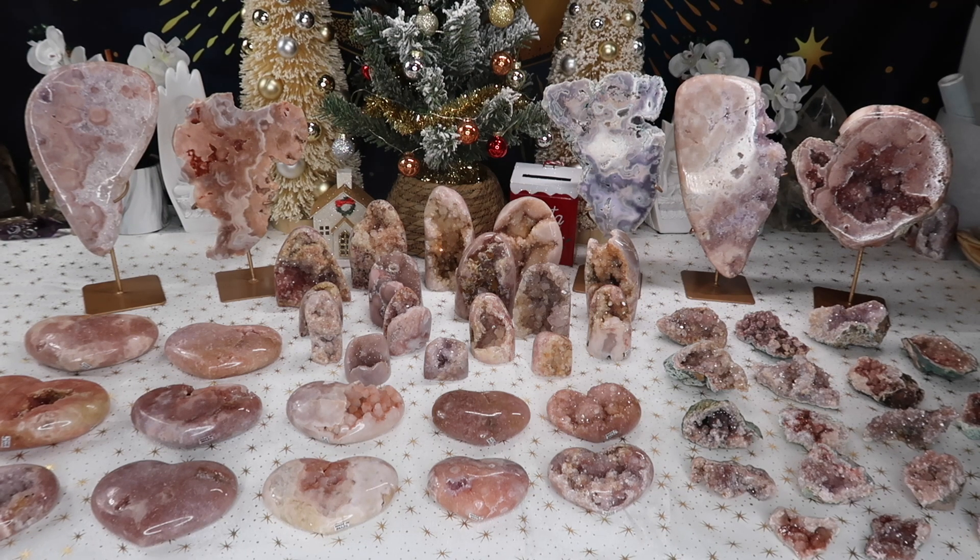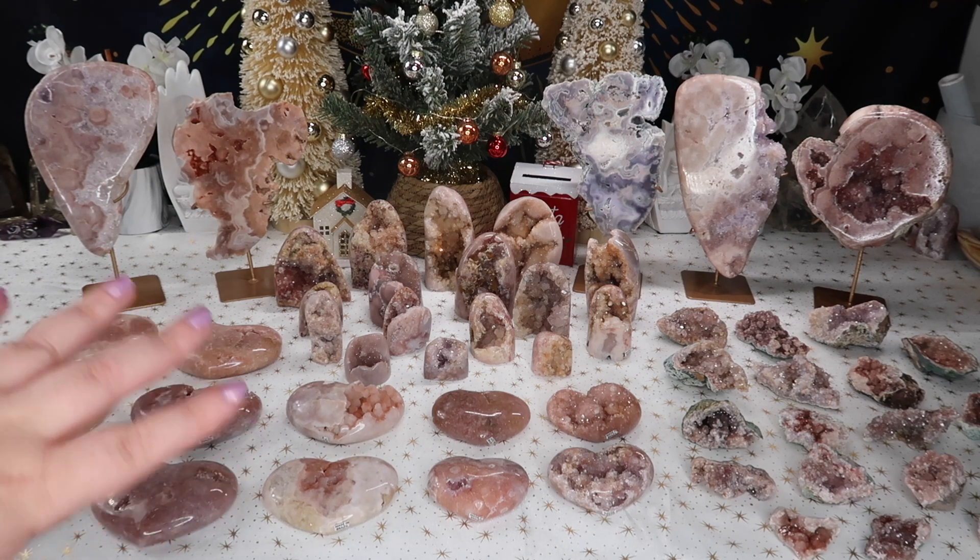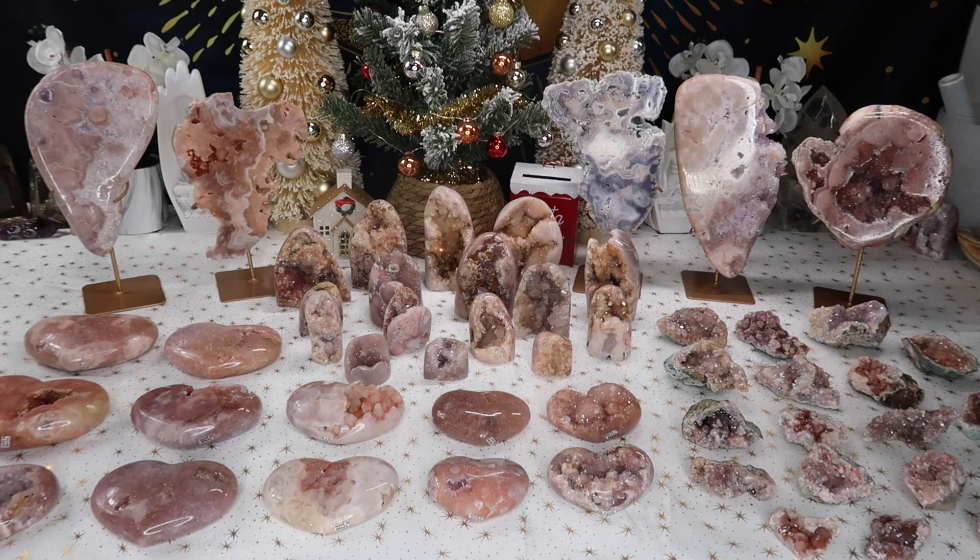But we are back and I have another seller's haul for you guys, and I am so excited because as you can tell, we have all pink amethyst items. A lot of you have been reaching out recently asking for more pink amethyst, so I got some pieces here and there, waited for the rest to come in, and decided I'd have so many that I might as well do a full pink amethyst live sale.